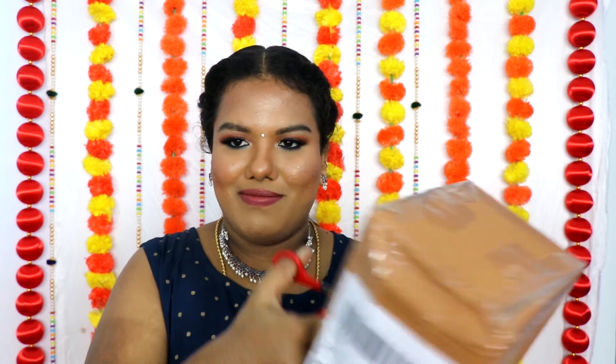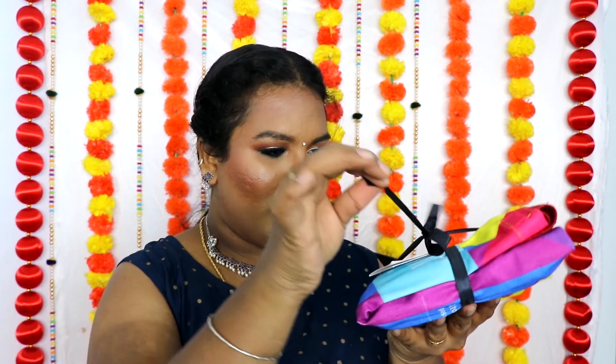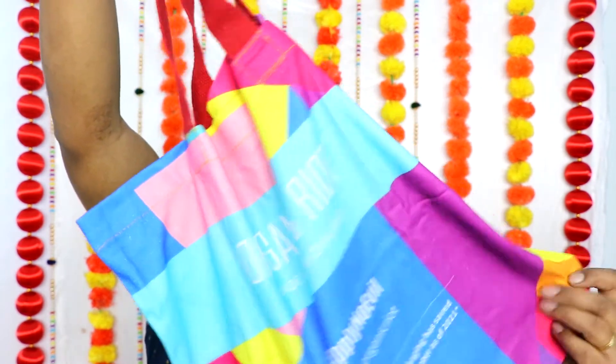Next we have a package from Organic Riot — they sent this a long time ago but I was super busy with work and family and couldn't open it. Let me open it in front of you. Oh, what a beautiful package! It says 'Safe and Honest Skincare for You' from Organic Riot. Inside there are four different products. Let me read them one by one.